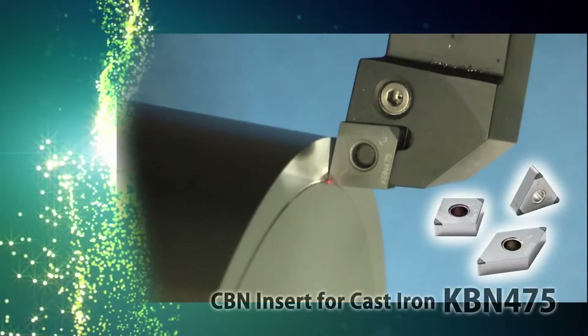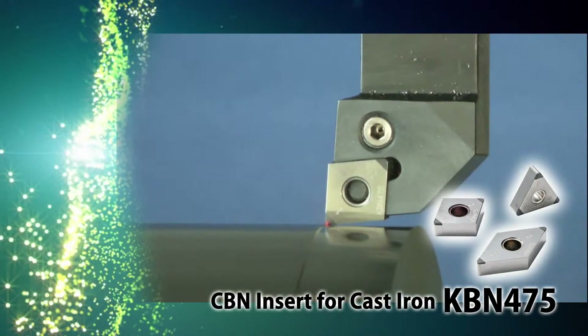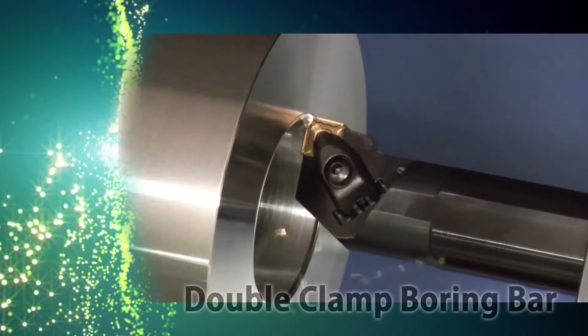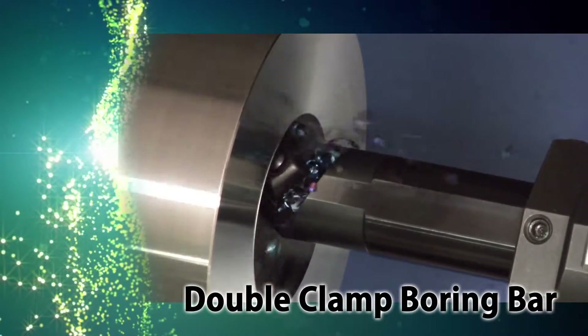Explore the productivity benefits of some of Cure Seller's other fantastic tooling solutions. Cure Seller's CBN insert grade KBN 475 for high speed grey cast iron machining. Clamp inserts firmly in one action with the new double clamp boring bar.